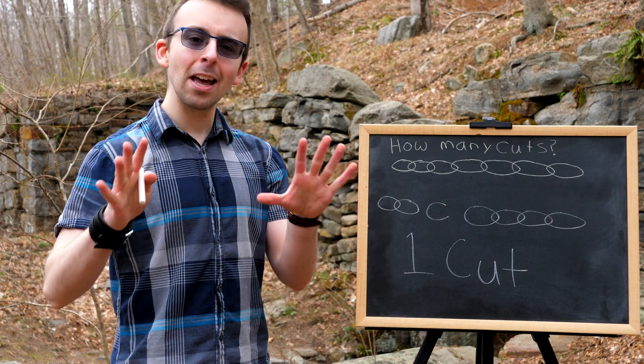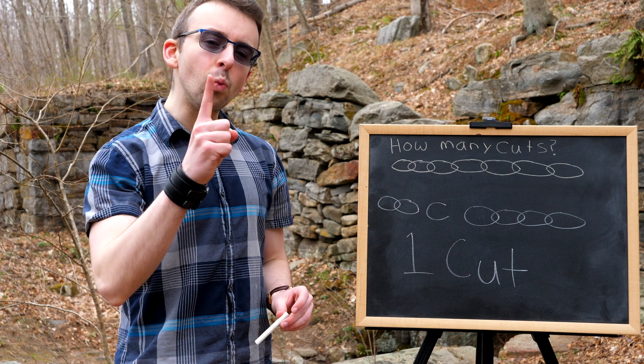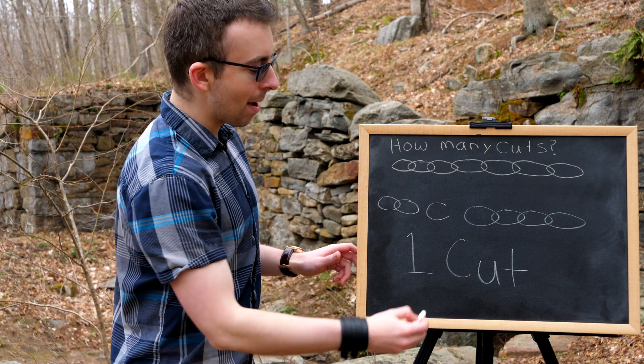The next day he can get his check, pay cash, and get his chain back after having made only one cut — like an absolute mastermind.